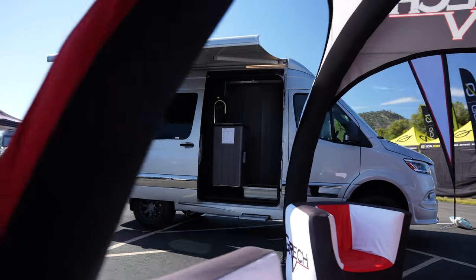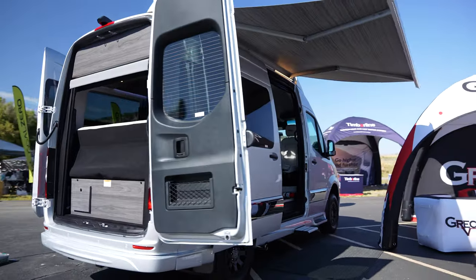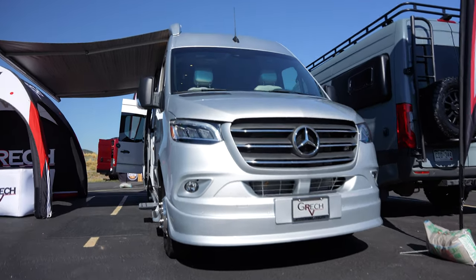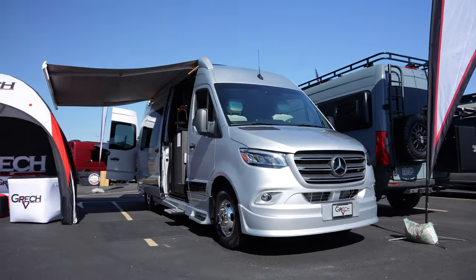This is our Turismo model, built on the 144-inch wheelbase — 19 feet in length. The model up from this is our Torino model, built on the 170 non-extended, and it's 22 feet in length. And then we also have our Strata model, built on the 170 extended, which is 24 feet in length.